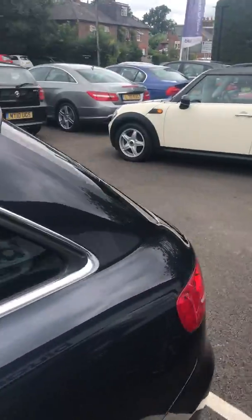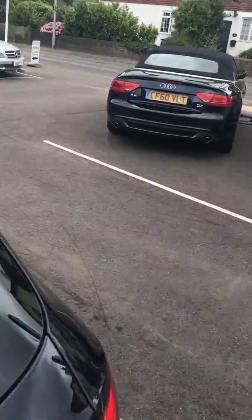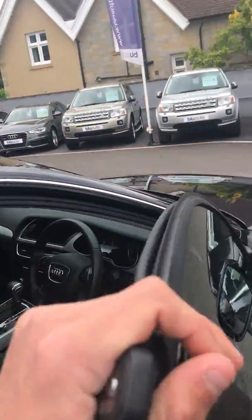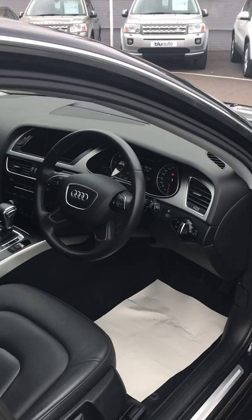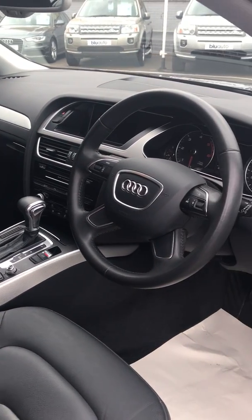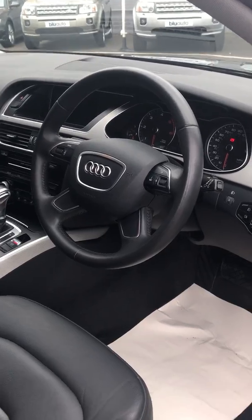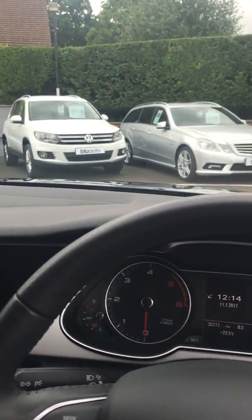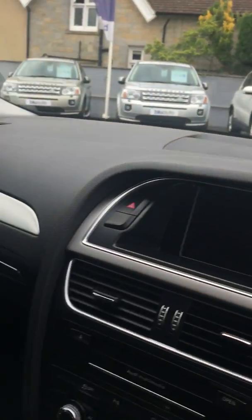As we take a look on the interior of the car, the first thing you notice is it's in exactly the same condition as the exterior. You get the SE layout on this car, so you get the different steering wheel and other slightly upgraded interior bits. Looking at the seats, you've got full leather. The rear seats look like they have barely been used.